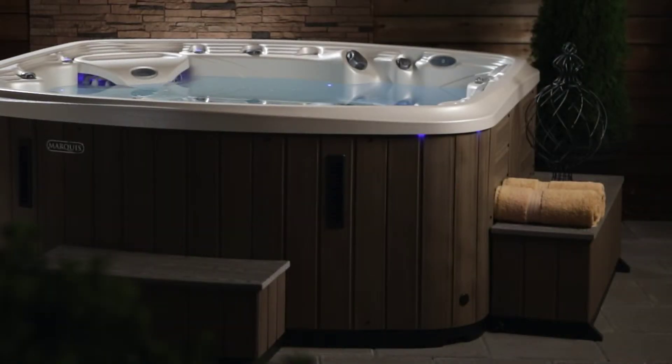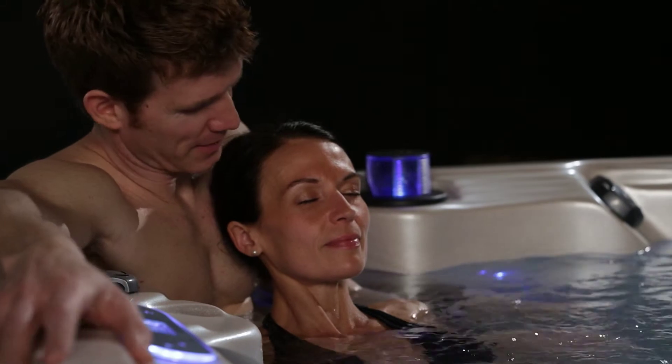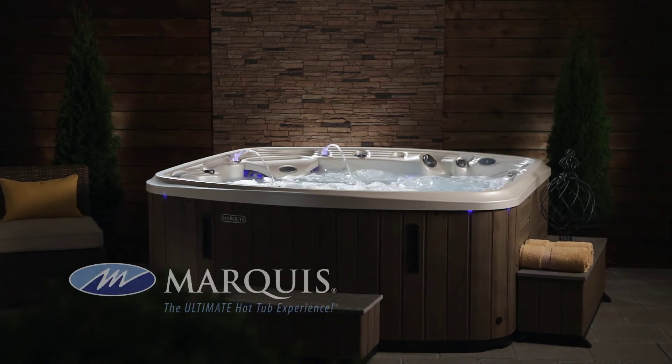Expand your hot tub experience with the beautiful Marquis environments to surround your hot tub in luxury and convenience. From the looks of it, they have made the intelligent choice for their personal lifestyle. Marquis Resort — the ultimate hot tub experience.